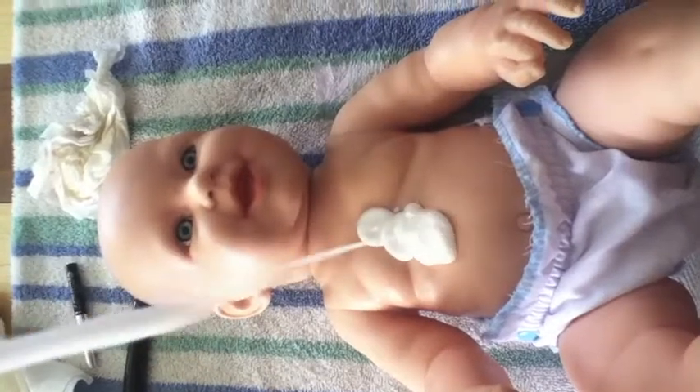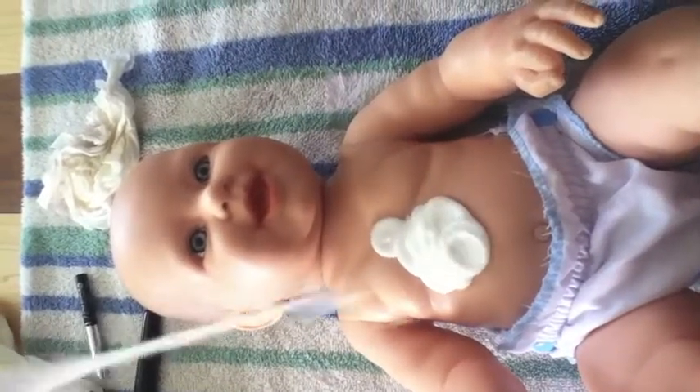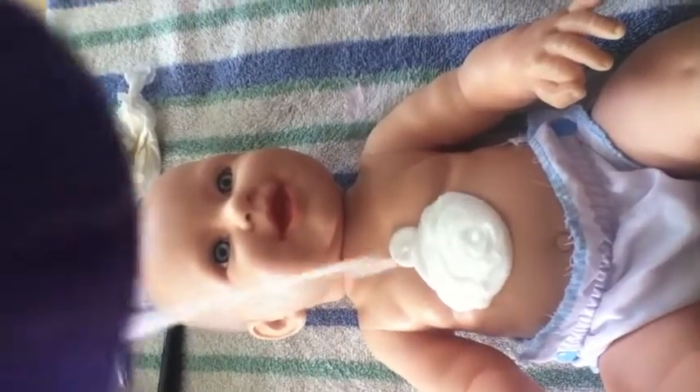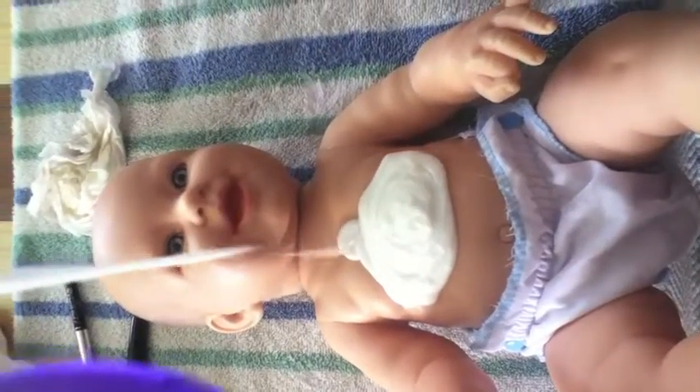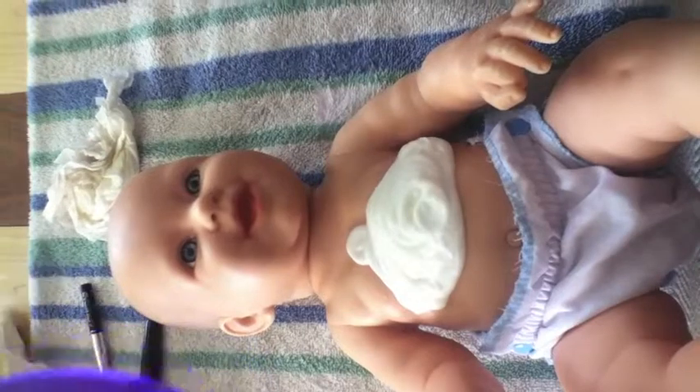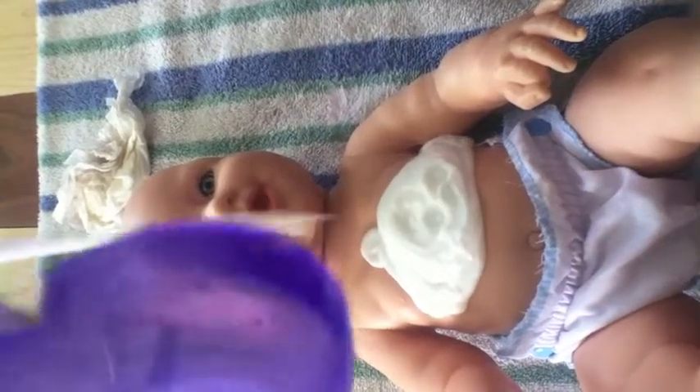And BAM! This lotion includes water, isopropyl palmitate, glycerin, glycerol stearate, cetyl alcohol, stearic acid, citral alcohol, dimethicone, mineral oil, aloeic acid, polysorbate 20,